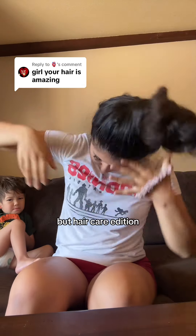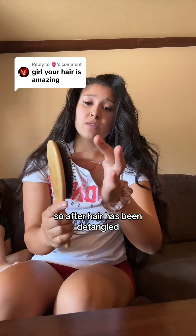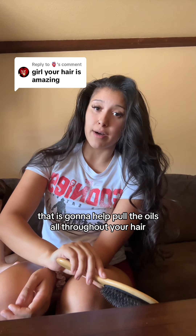Big sister hygiene tips, but hair care edition — so really just hair care tips. Get yourself a boar bristle brush. After your hair has been detangled, this brush has tiny little bristles that are going to help pull the oils all throughout your hair.